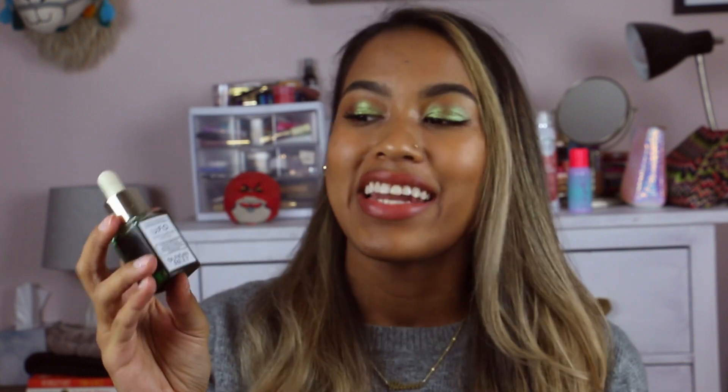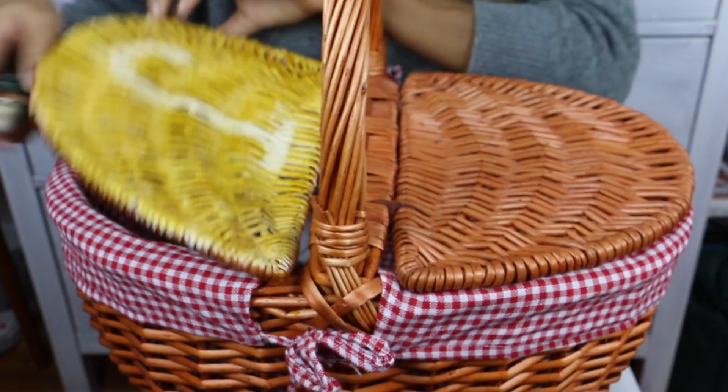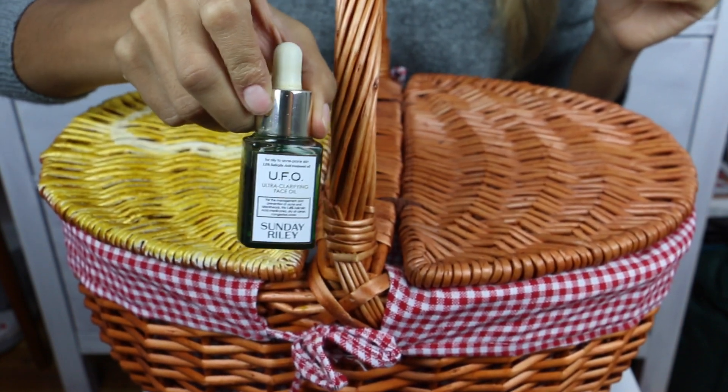My next product is also a skincare product and it's from Sunday Riley. It's their UFO oil. I had tried a sample of this from Sephora and I stretched that baby out as long as I could because it was so great to my skin. It's similar to the BHA I just mentioned, but it also has tea tree oil and black cumin seed oil, which helps combat those regular breakouts — redness, pimples that aren't coming to a head, and even cystic acne, which I've really suffered with around that time of the month. I've noticed a significant reduction in those kinds of blemishes.